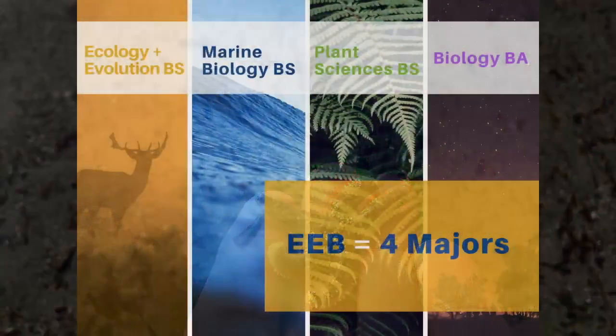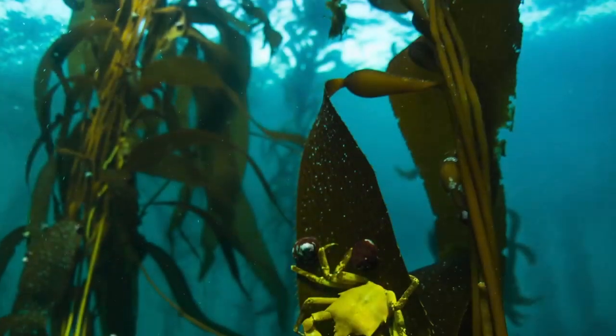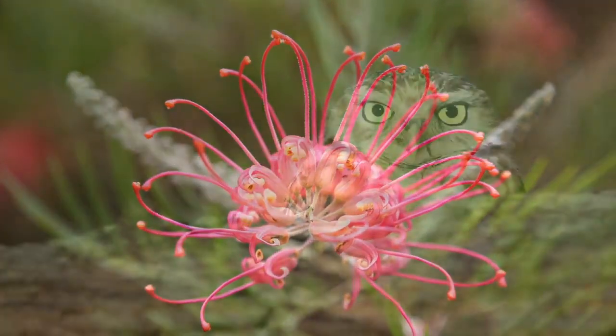The EEB department at UC Santa Cruz has four majors to choose from: the Ecology and Evolution BS, Marine Biology BS, Plant Sciences BS, and the Biology BA.